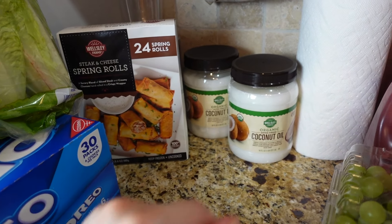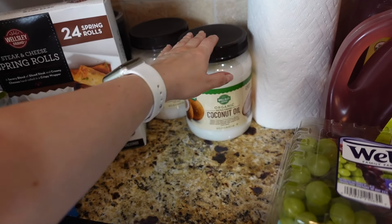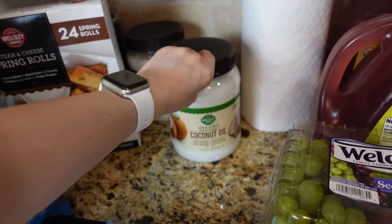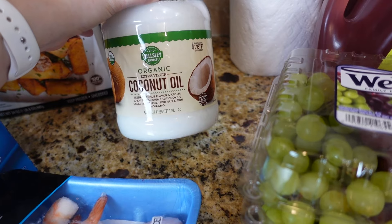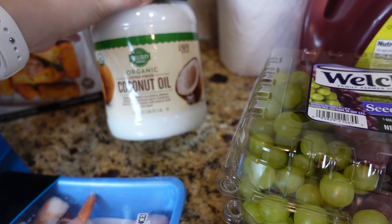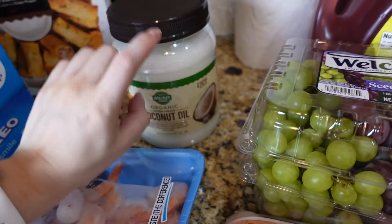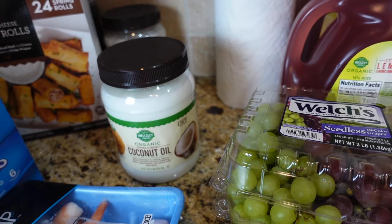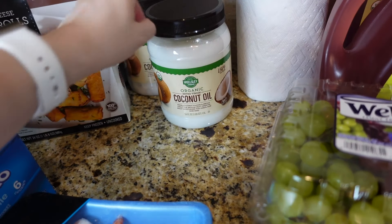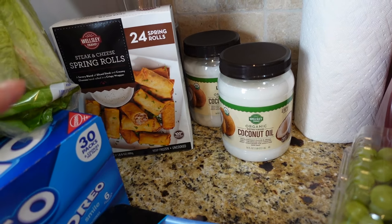Got two coconut oils — they were on sale. I use this pretty much on a daily basis. BJ's has a pretty good deal; it's a 54-ounce jar. They have an extra virgin version or a refined version so you can pick whatever you like. I usually pick extra virgin — it has a little bit of coconut smell but it doesn't bother me.